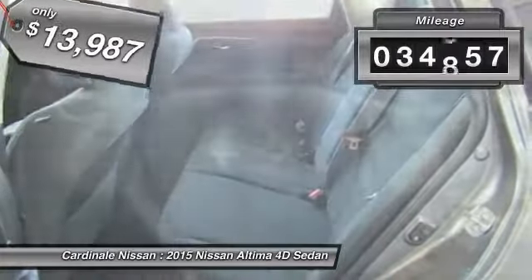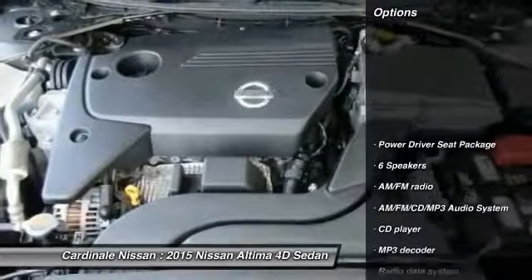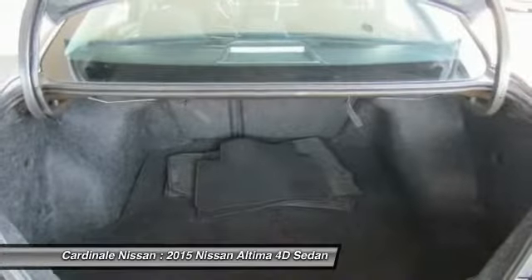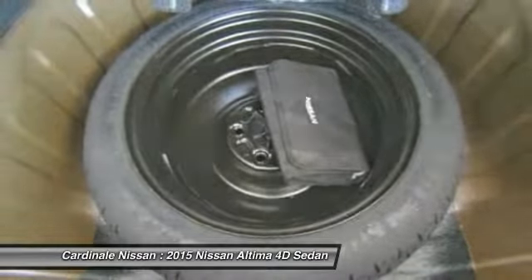This vehicle has less than 35,000 miles. Here are some of this vehicle's great options: traction control, air conditioning, dual airbags, Bluetooth, one owner, power steering, four-wheel disc brakes, AM FM stereo with CD player, center armrest, rear window defroster.